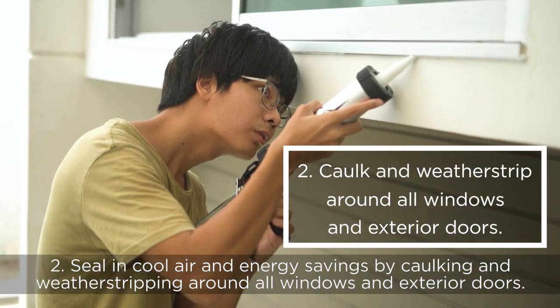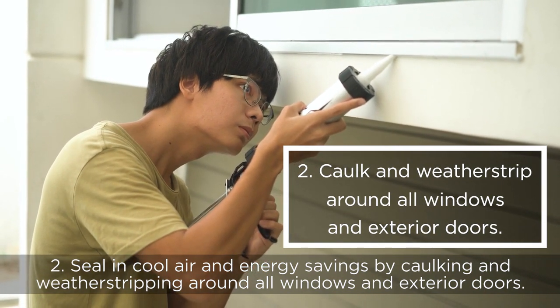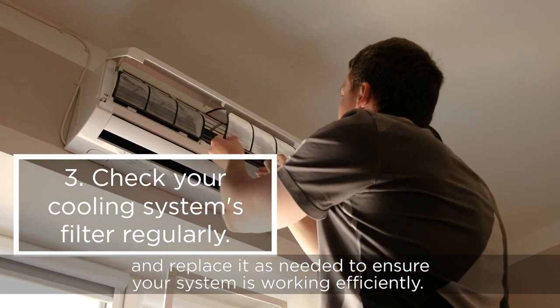Second, seal in cool air and energy savings by caulking and weatherstripping around all windows and exterior doors. Third, check your cooling system's filter regularly and replace it as needed to ensure your system is working efficiently.